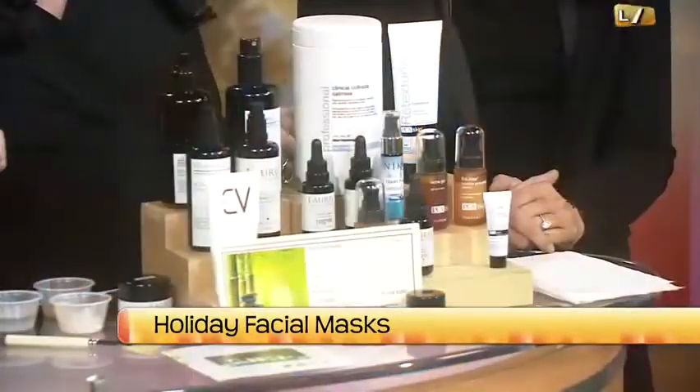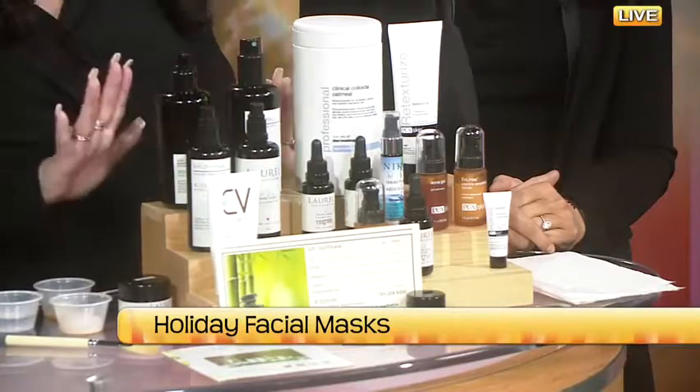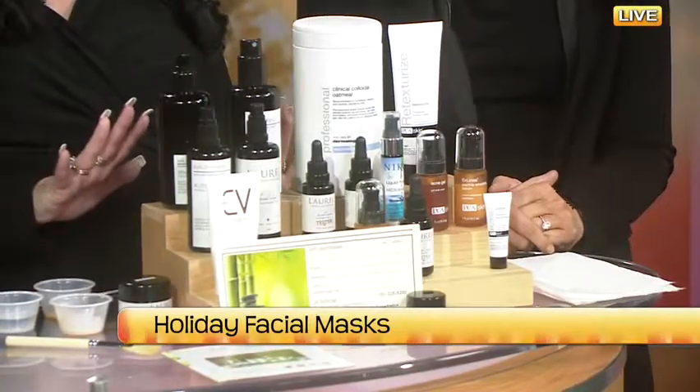If you don't know what to get, all of these would be great stocking stuffers. We also have gift certificates. Gift certificates are great because then you can come in and get actually what you want and we can customize it for you. If you're not sure what to get that special person, get them a facial and we'll help them with what they need for their particular skin.